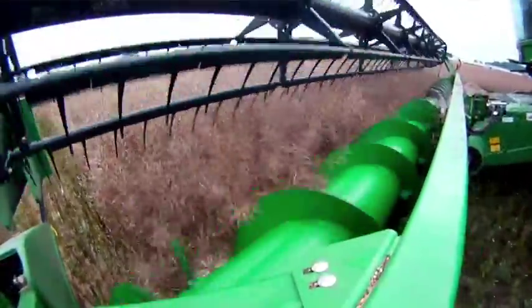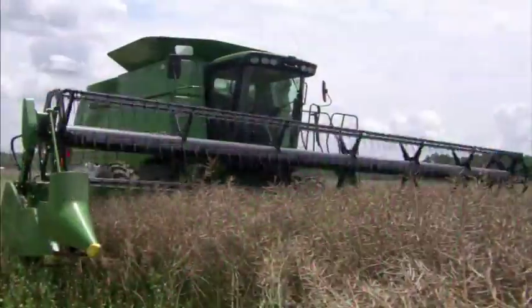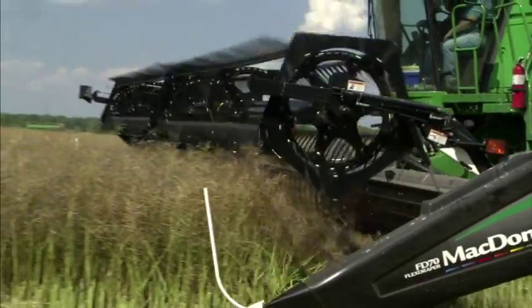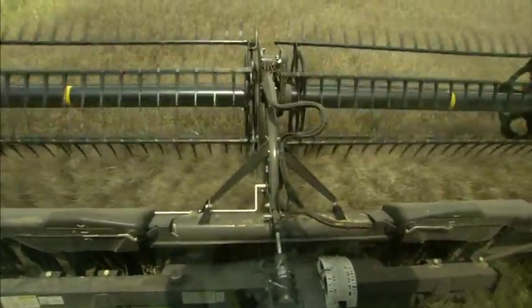You run your combine right underneath the seed pods. It looks like a lot going through the machine, but we've harvested already and it really was easy to harvest. We are using a MacDon Draper head, and we're very well satisfied with the way it's harvesting rapeseed. The rapeseed flows into the head very, very smoothly.